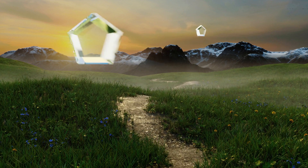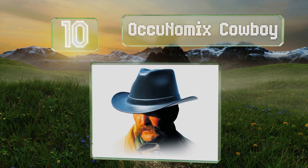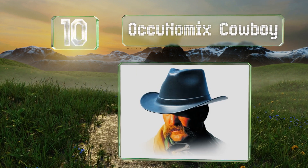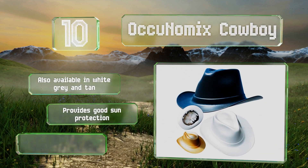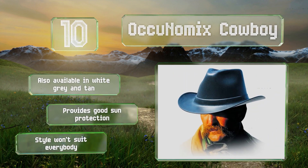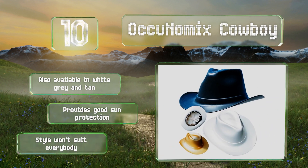Starting off our list at number 10: try not to think of the Ocunomics Cowboy as a novelty item, even though it is rather novel. In fact, it's a legitimate piece of protective gear that meets ANSI standards for safety and will protect you from falling debris, tools, and more. It's also available in white, gray, and tan and provides good sun protection. However, the style won't suit everybody.